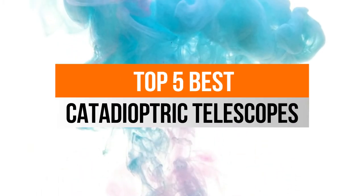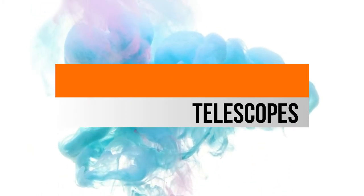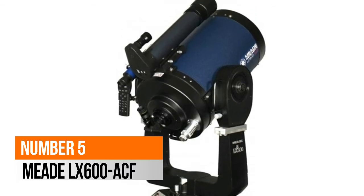Hello, now you are watching Top 5 Best Catadioptric Telescopes. Number 5: Meade LX600ACF.